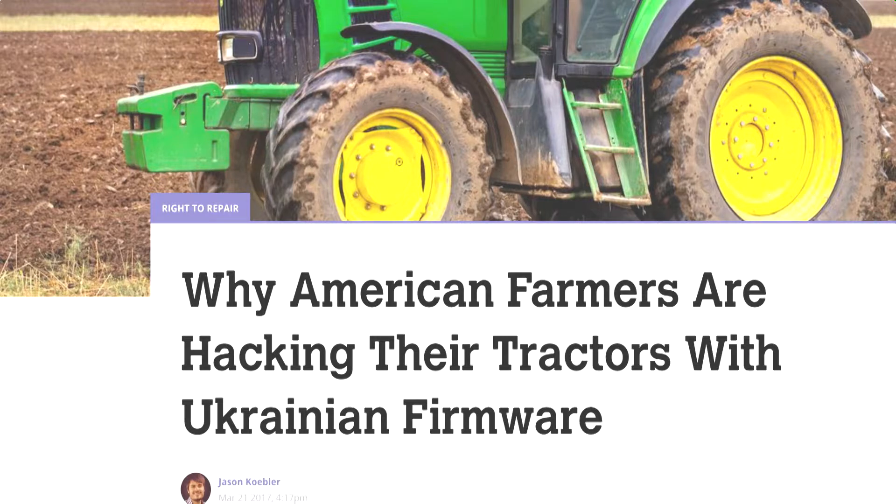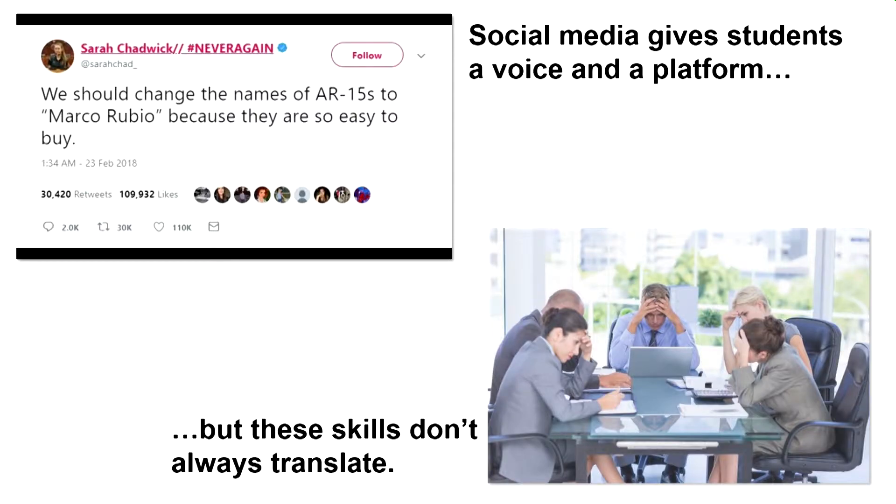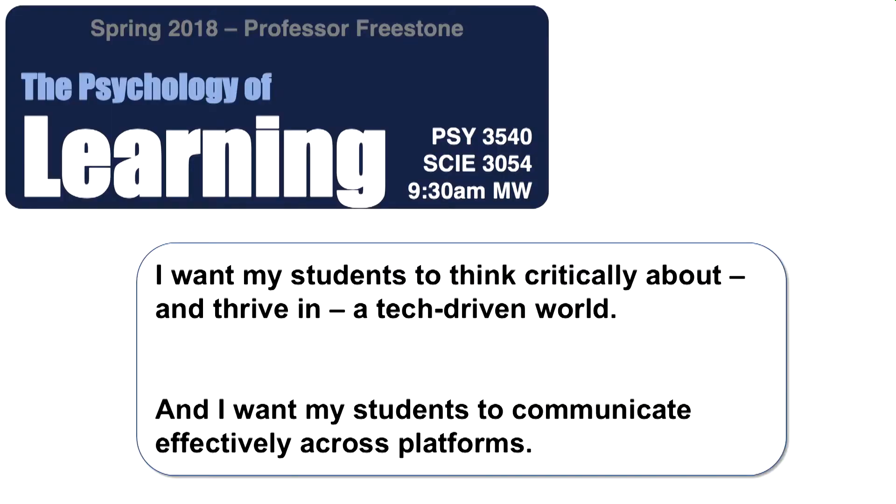Smart toasters exist where you can decide how burnt you want your toast from your phone. There are nine different ways to share your views with one click. Social media gives students a voice and a platform to do amazing things, but I wonder how much those skills translate to the business world. So in my class, I've designed it around the goal of having students think critically about and thrive in this tech-driven world.